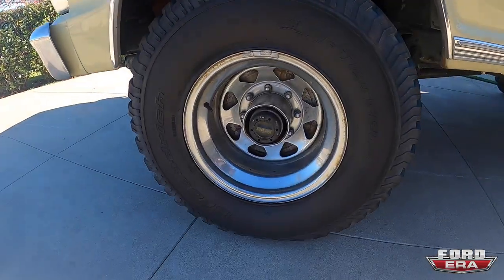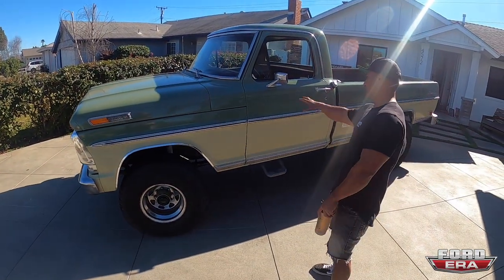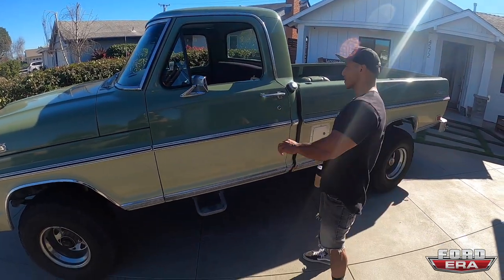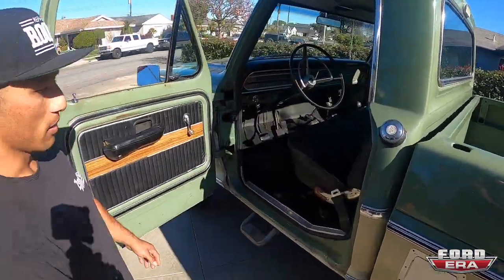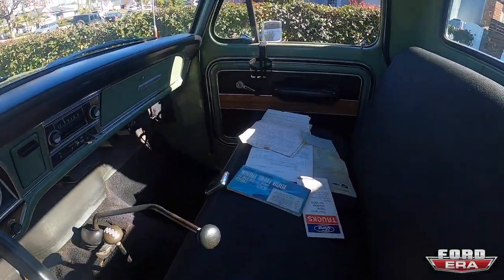He put some wheels on there — they're 15s. I'm gonna put stock steelies back on with some 90/16 super lugs, and I'm gonna put the west coast mirrors back on, take these '73–'79s off. But it is a true Ranger package truck — 360, four-speed. The thing runs immaculate. She's mint, she's clean. There's the paperwork he'll show you guys in a second.